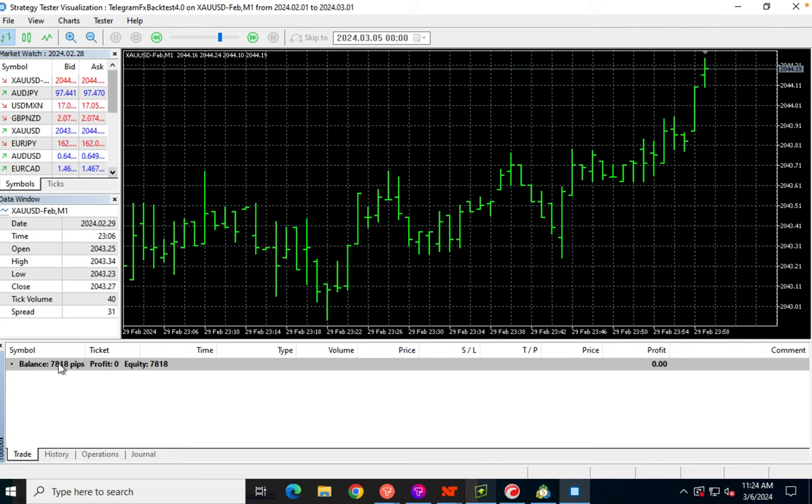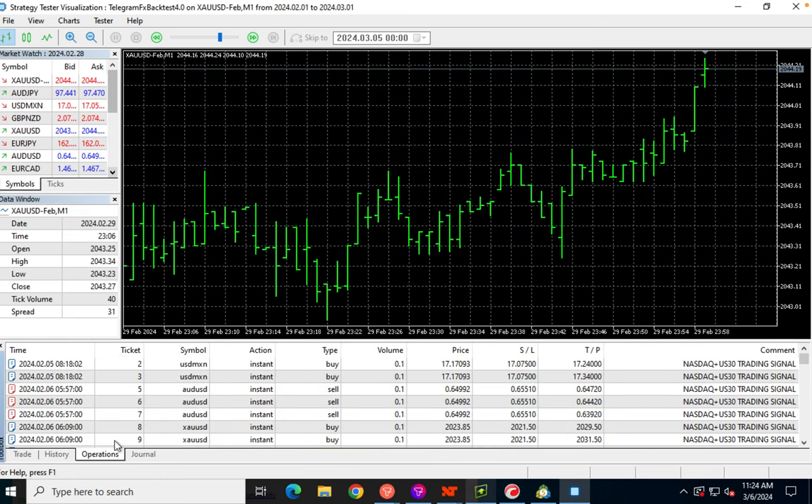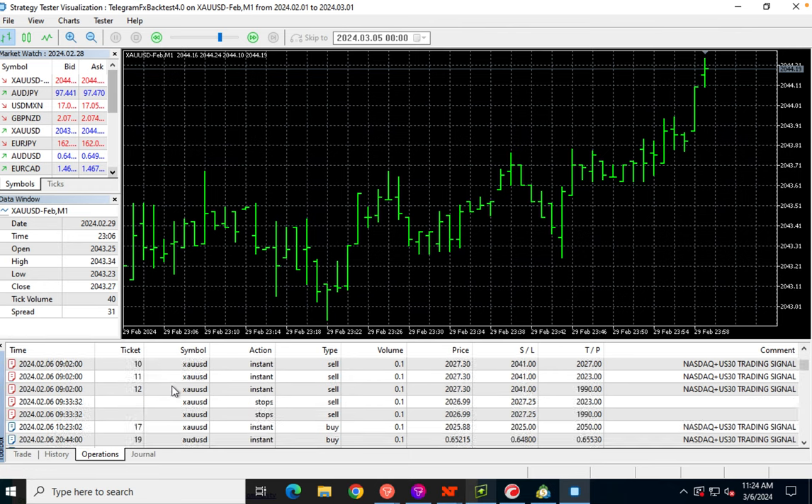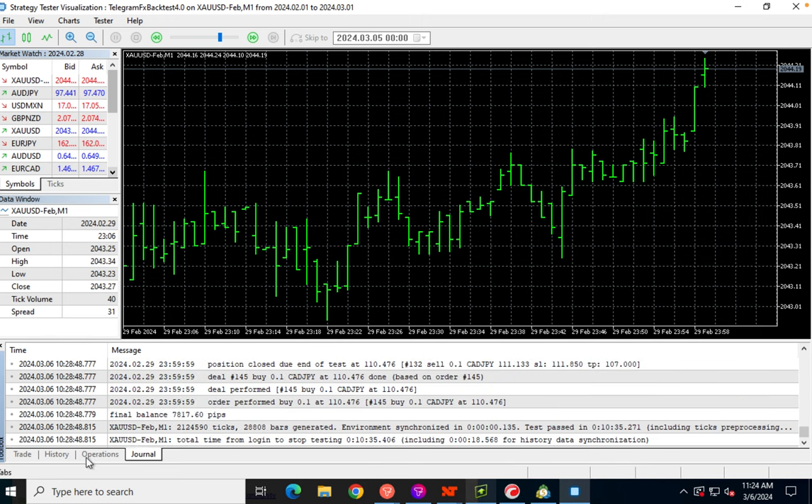The finished test shows our ending balance for the month is 7,818 pips — we started with 10,000. Here you can see all the trades, and here's our journal which gives us all the messaging about the test and its functionality.